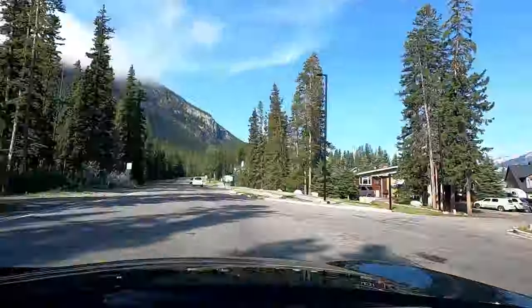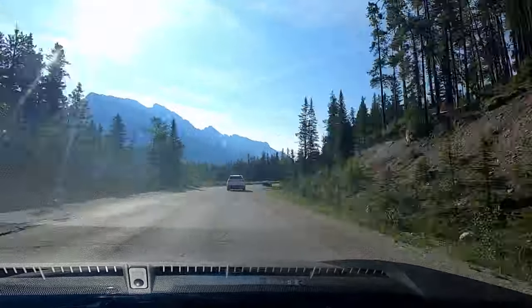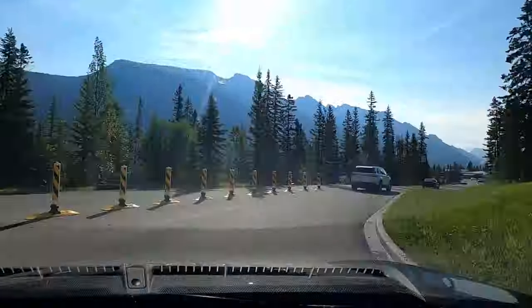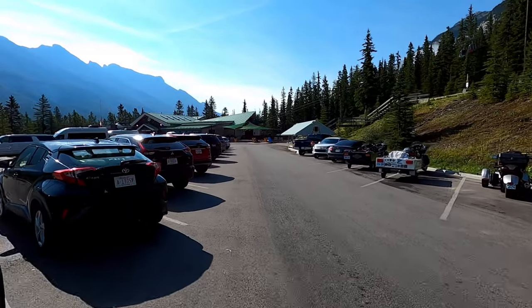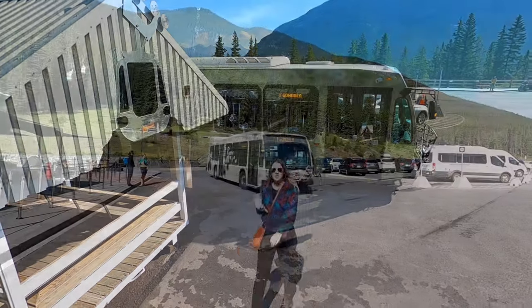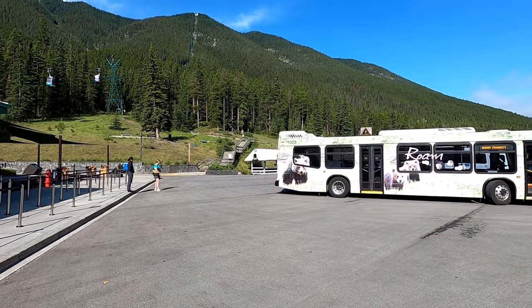It's a beautiful drive up to the Banff Gondola — it's about five kilometers and should take you about ten minutes along this beautiful scenic drive. Once you arrive, there is a lower parking lot as well as an upper parking lot that is free of charge. We've been told that the parking lot does fill up especially in the afternoon, but there are bus services and shuttles that run up here. You can see we're gonna be going way up the mountain there.